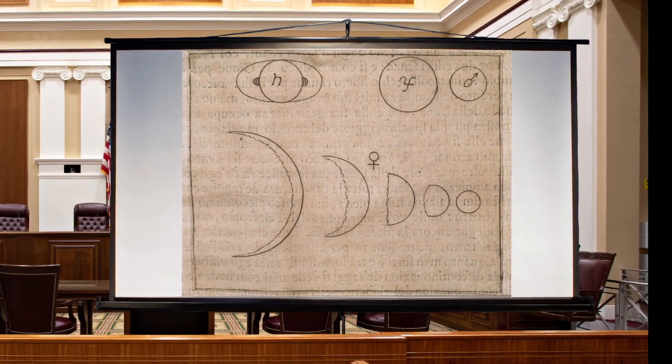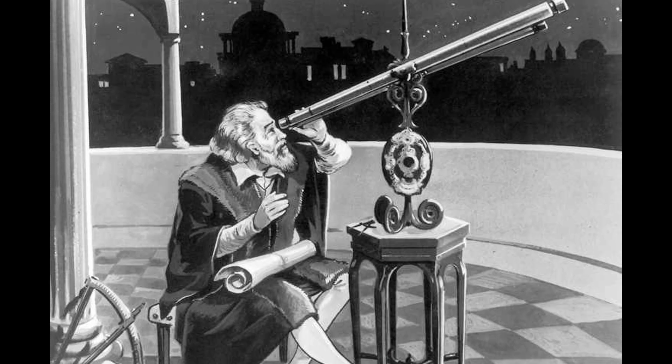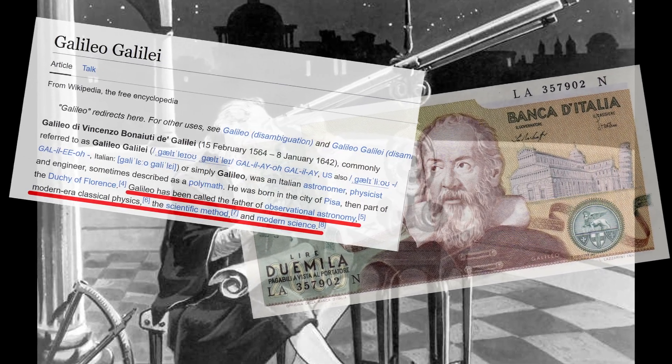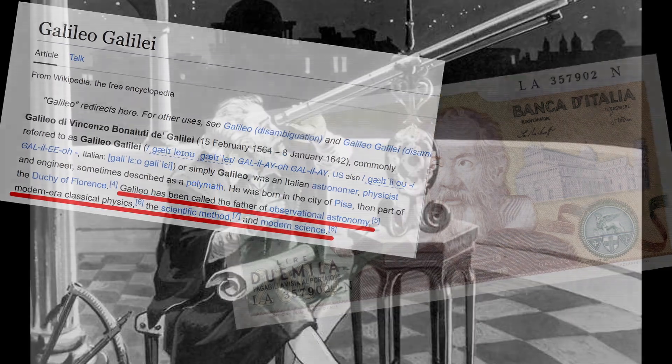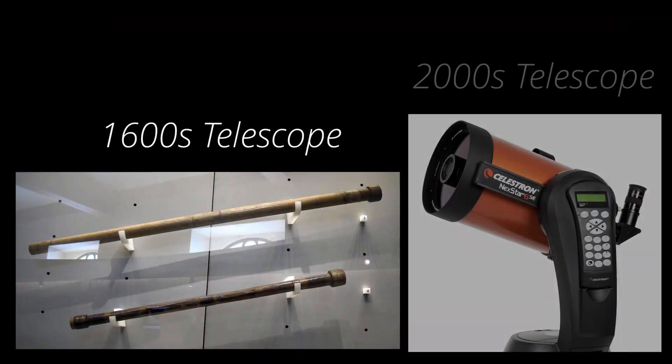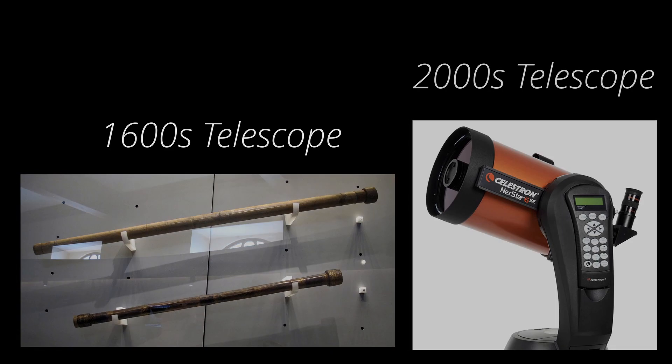But how accurate were his observations exactly? Can we really trust the sketches of some random Italian guy with a fairly primitive scope? How did he record them — did he project them, or simply sketch out what he saw through the eyepiece? And what would this experiment look like if ran today with modern equipment? That is exactly what we're going to find out.